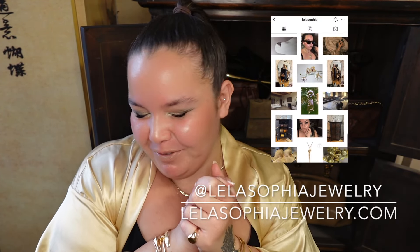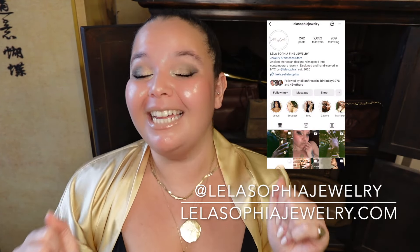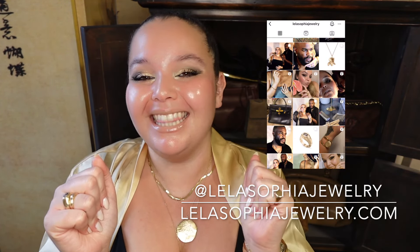Here are some of my favorite ways to decorate your bag, including some of my favorite bag charms. First and foremost, if you guys are new here, thank you so, so much for tuning in. I can't wait to see you in all of my future videos. Make sure that you like this video, subscribe to my channel, and follow me on Instagram at Layla Sophia Jewelry. I put out videos every Wednesday, Friday, and Sunday.